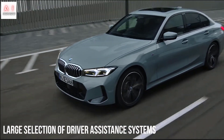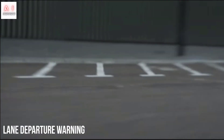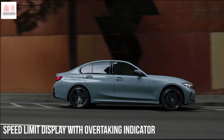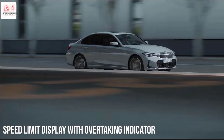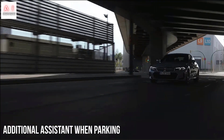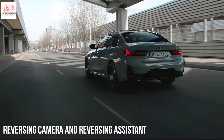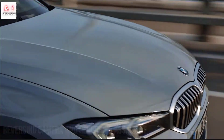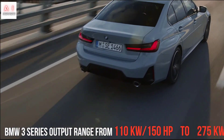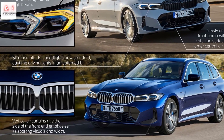If from the outside we can speak of simple evolution, entering the passenger compartment of the BMW 3 Series MY 2023 we witness a real revolution. All eyes go to the huge curved panel integrating the 12.3-inch instrument cluster and the 14.9-inch display of the infotainment system. The latter adopts the 8.0 operating system and features the BMW Intelligent Personal Assistant. The new dashboard layout also sees the gear lever disappear from the central console, replaced by a simple slider flanked by the new iDrive controls and the driving experience control selector.